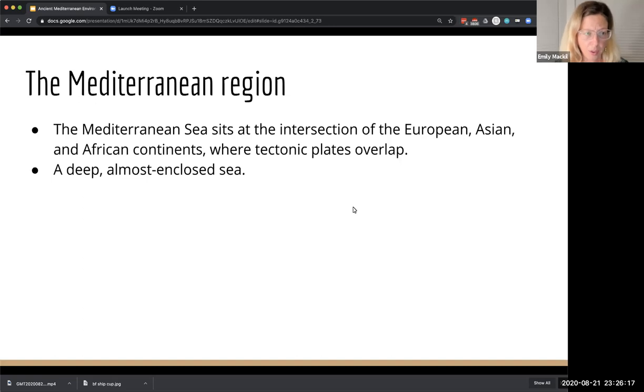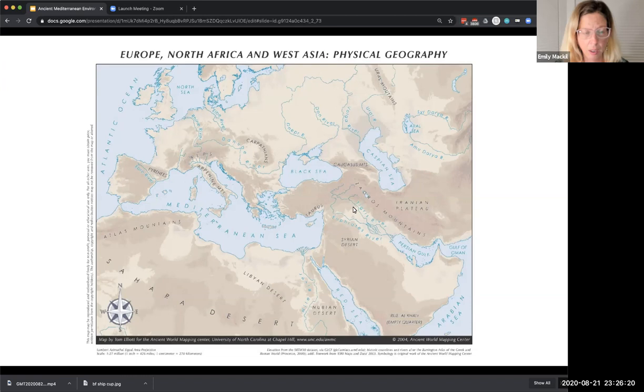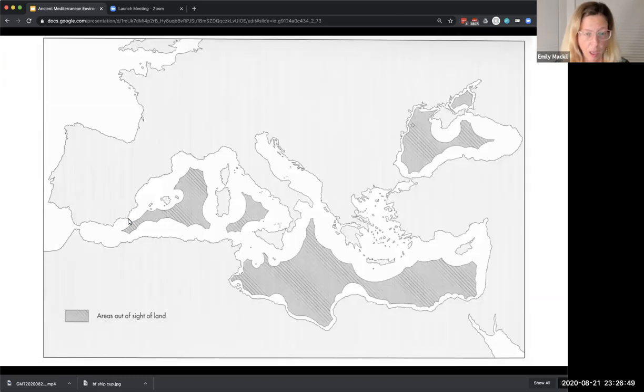The Mediterranean Sea is also a very deep and almost fully enclosed sea. The only opening is at the western end, where the Straits of Gibraltar open just slightly into the Atlantic Ocean. Otherwise it's fully enclosed, and this means there are only very small tidal changes and a relatively settled maritime experience. The fragmented coastline and the mountains all around also mean that one can sail on this sea and not lose sight of land from west to east or east to west.